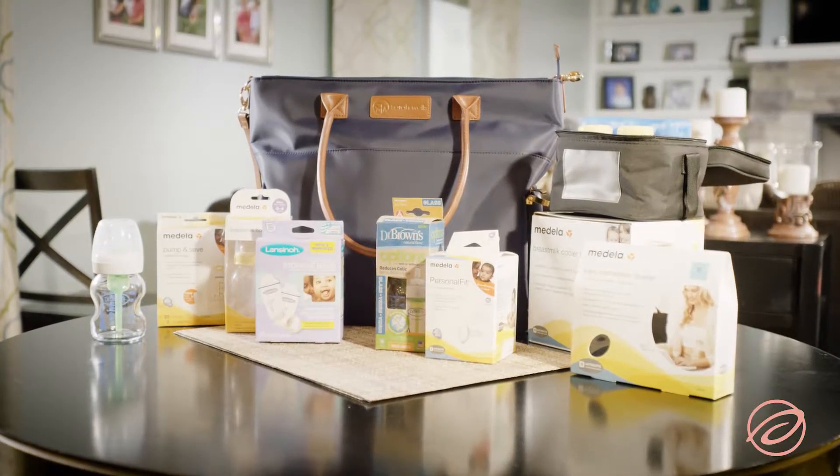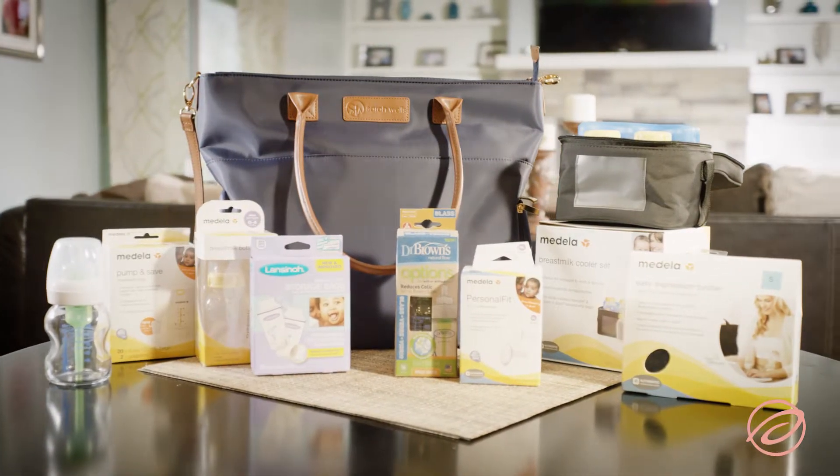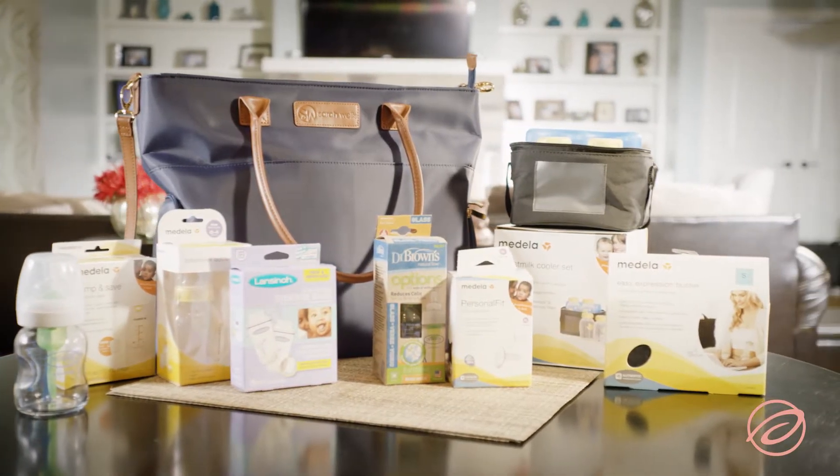Extra supplies many moms find that they need are breast pump bags, battery packs, cooler bags, pumping bras, and extra storage containers.